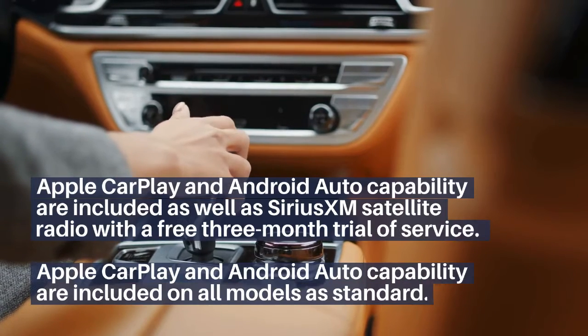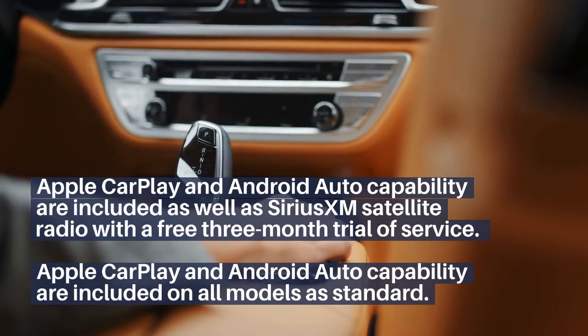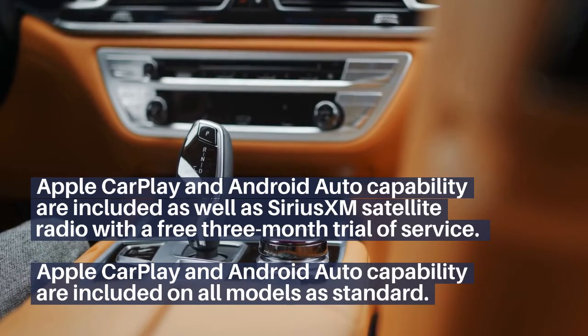Apple CarPlay and Android Auto capability are included as standard on all models, as well as SiriusXM Satellite Radio service with a free 3-month trial.